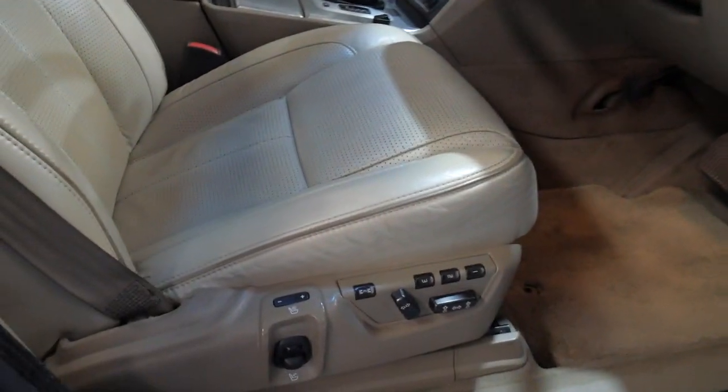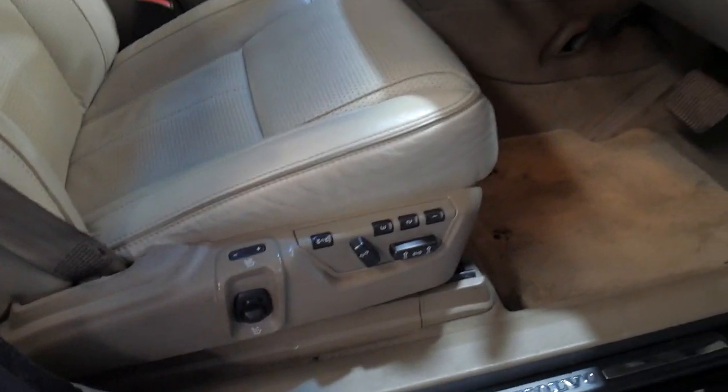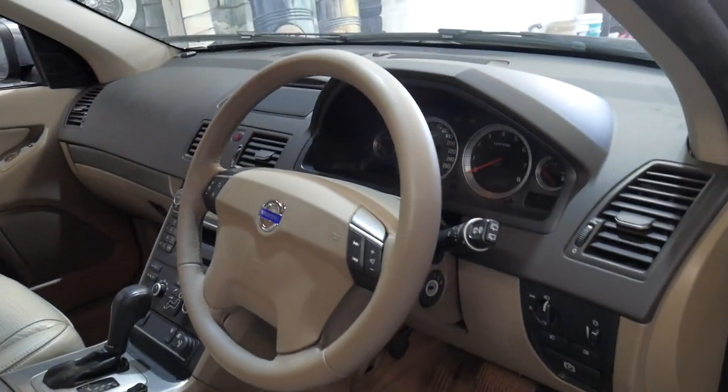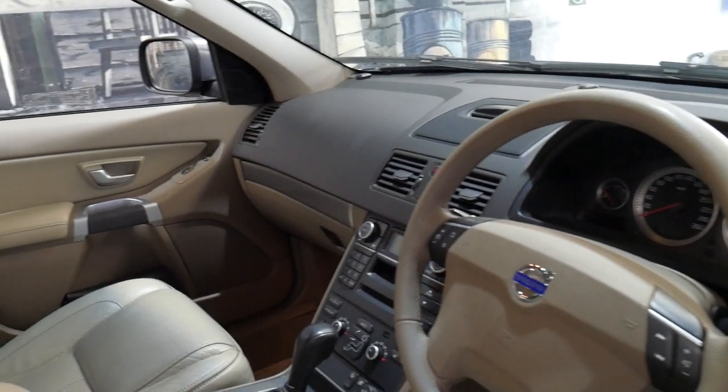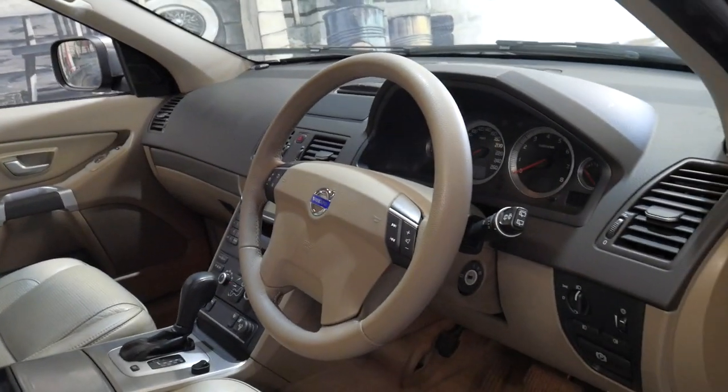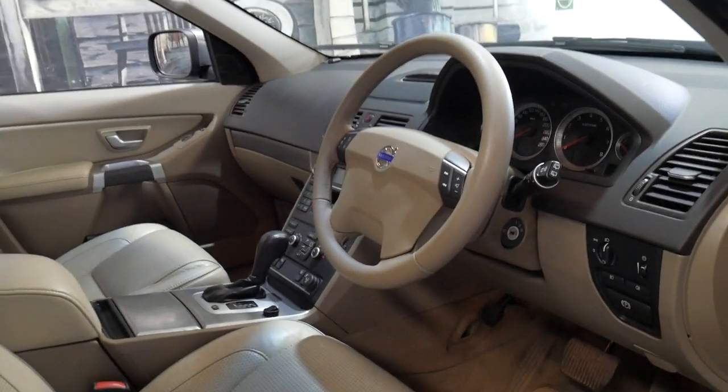It's got memory electric driver's seat, heated seats front and back, and air-conditioned seats in the front. It's got parking sensors, navigation and a reverse camera as well.